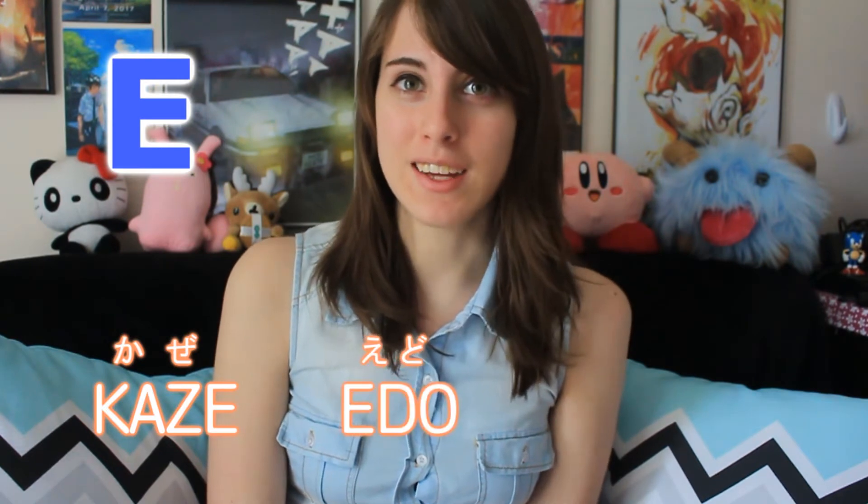The vowel E in Japanese has the sound e. You can hear this in words like kaze, edo, and neko.